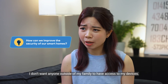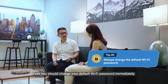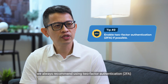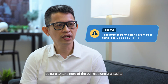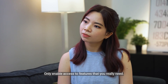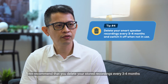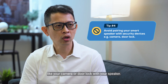If my entire smart home system is connected via my Wi-Fi network, how can I keep everything secure and private? I don't want anyone outside of my family to have access to my devices. First, you should change your default Wi-Fi password immediately — choose a unique and complex password that others can't guess easily. Second, we always recommend using two-factor authentication to strengthen access to your devices. Third, be sure to take note of the permissions granted to third-party apps during installation — only enable access to features that you really need. Last but not least, take note of your privacy if you use a smart speaker at home: delete your voice recordings every three to four months and avoid pairing security devices like your camera or door lock with your speaker.